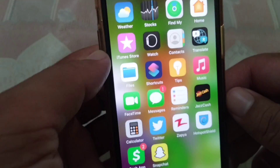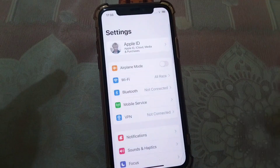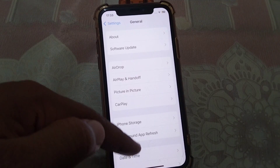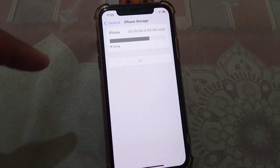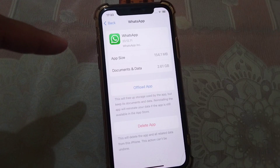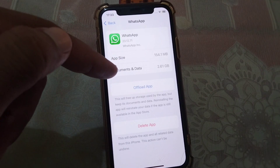First of all, go back to your home screen and open Settings on your device. After this, scroll down and tap on General, then tap on iPhone Storage. From here, tap on WhatsApp, and then tap on Offload App.